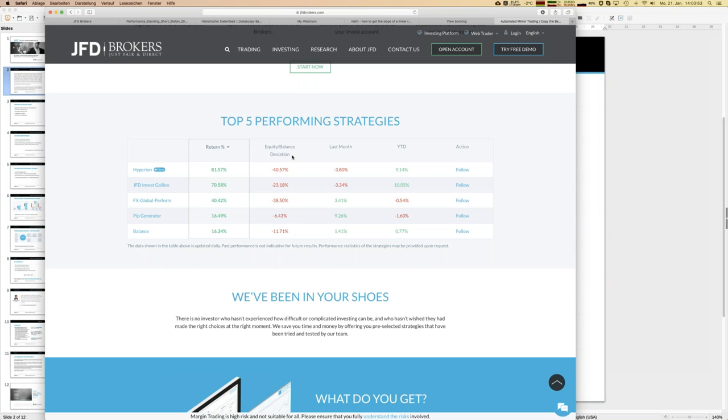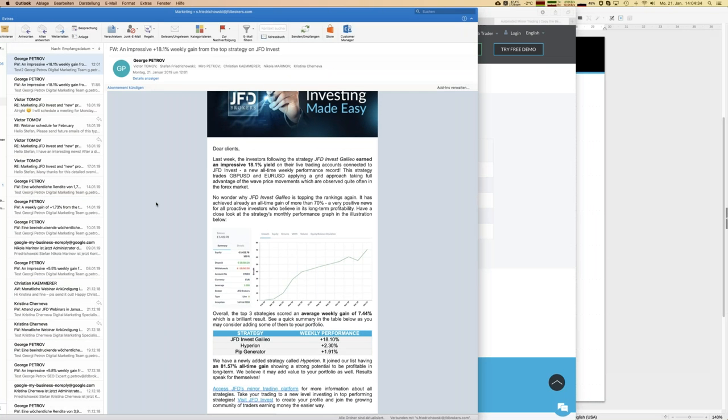We have some first numbers here like return overall, equity balance deviation — a topic I have to briefly comment on every time — last month's result, and the year to date. We're still in January so those numbers can't be that high, but already 10% for JFD Invest Galileo. That's the top performer of last week — we just sent out a short newsletter with that information. Since inception, that strategy has overall earned close to 70% growth, which is a really remarkable number, and especially last week was a wonderful week for that strategy.